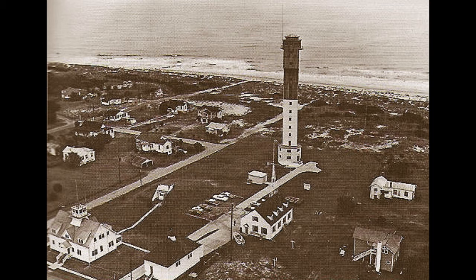Charleston Light Station, built on Sullivan's Island in 1962. This will probably be the last traditional light tower built by the United States. This tower, the only one in the United States equipped with an elevator, is surrounded by the most powerful light — 23 million candle power — in the Western Hemisphere.